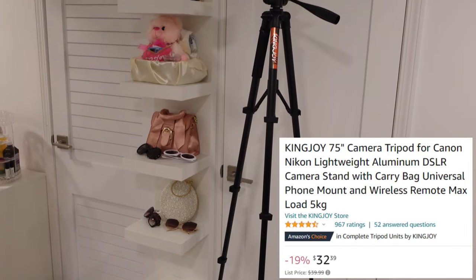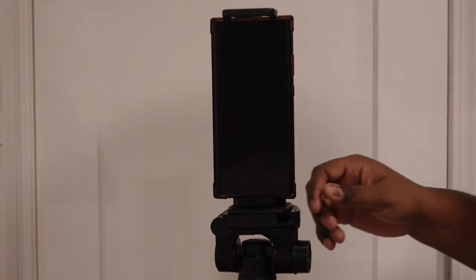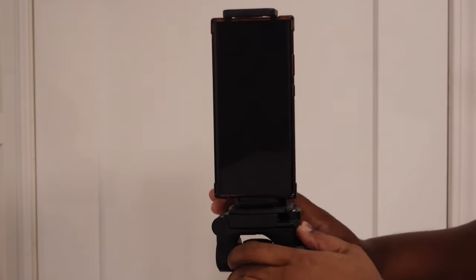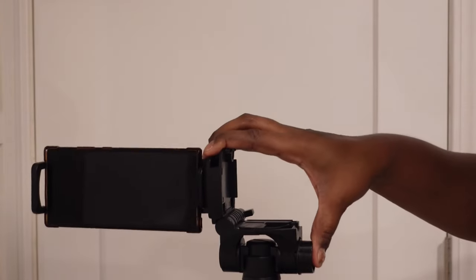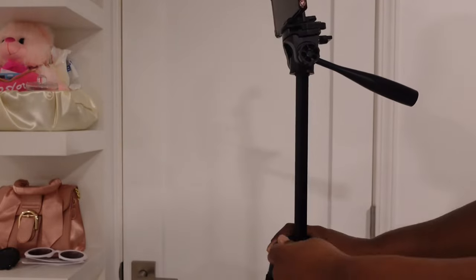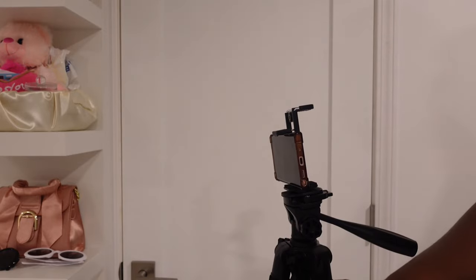This is my favorite tripod — I have another tripod but I definitely switched it out for this one. For reference, I'm 5'11" and this thing is as tall as me. It comes with a lot of different goodies, and you can use it with a phone or with your camera. All the information will be in the description box below. As you can see, it goes up and down, and you can also turn it around.